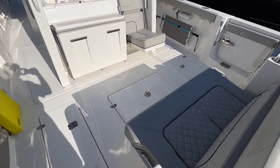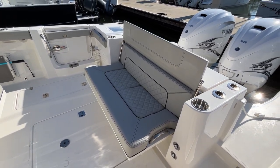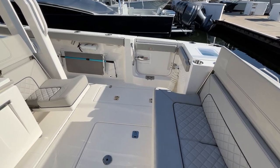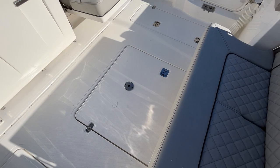As we walk into the back cockpit, we notice we have lounge seating which folds up to make additional space. We have a dive door on the starboard side, and storage down below.